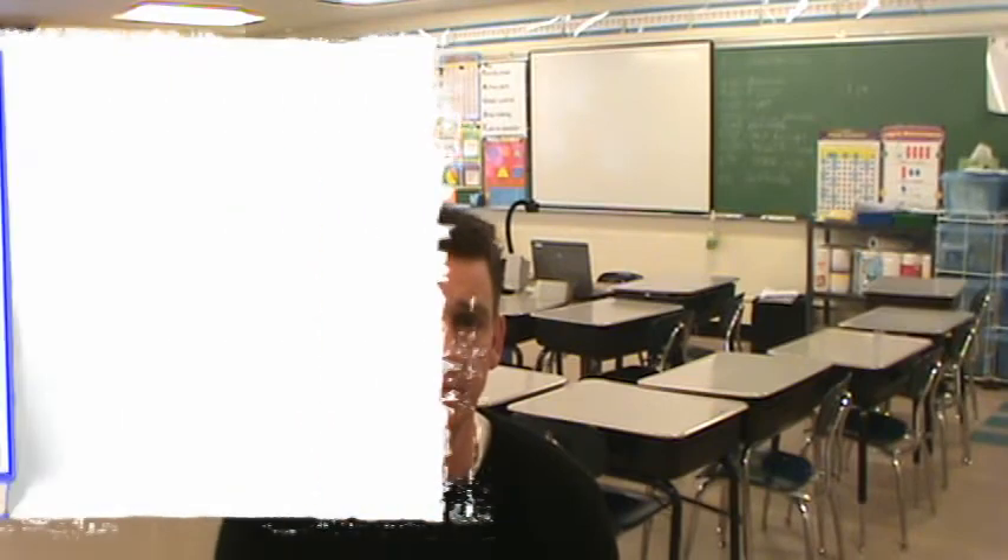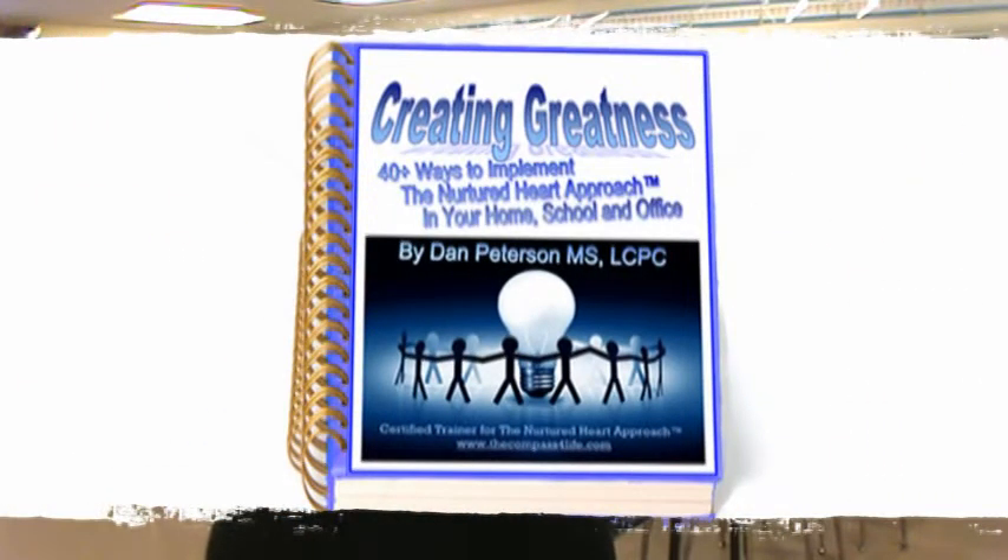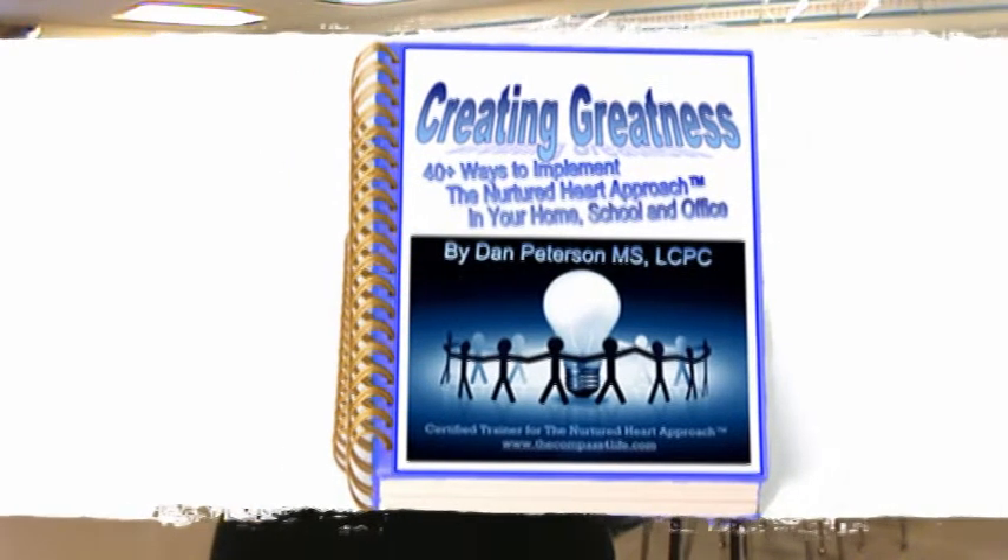It's an e-book that I created along with some other advanced trainers, some parents, teachers, even some clients, that is geared towards giving you hands-on, concrete ways to implement this approach in whatever setting you work in. I've surveyed and talked with people, observed some classrooms, and came up with some really easy ways you can start implementing this approach.